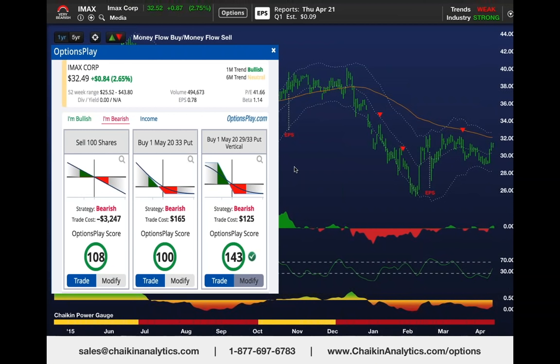It could not get above our long-term trend line—the double-smoothed 200-day exponential average. So I went to Options Play to see if there was a put options trade ahead of Thursday's earnings report,